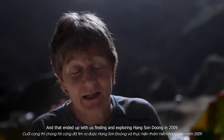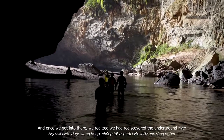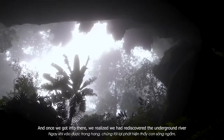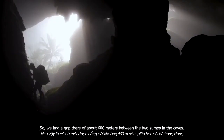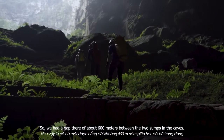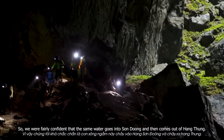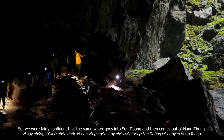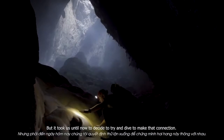That ended up with us finding and exploring Hang Tung in 2009, and once we got in there we realised we'd rediscovered the underground river, which also ended in a sump at the downstream end. So we had a gap of around 600 meters between the two sumps in the caves. We were fairly confident that the same water that goes into the first cave then comes out of Hang Tung, but it took until now for us to decide to try and dive and make that connection.